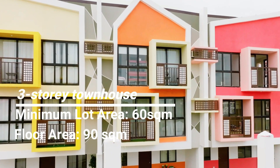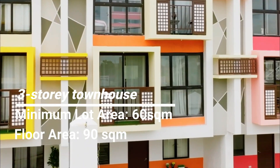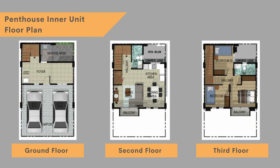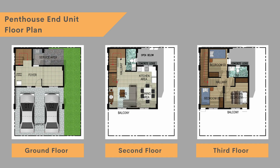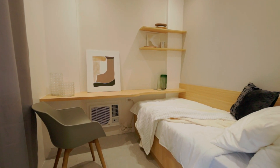The penthouse unit is a three-story townhouse that has a minimum lot area of 60 square meters and a floor area of 90 square meters. Each townhouse unit has three bedrooms, two bathrooms, two balconies, and side-by-side parking. It also includes a room at the ground floor which can be a home office, home theater, or housekeeper quarters.